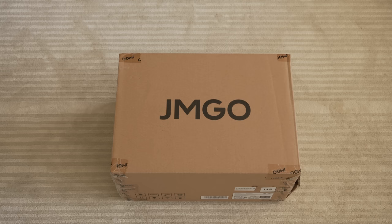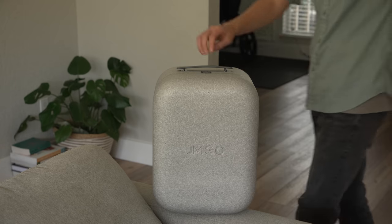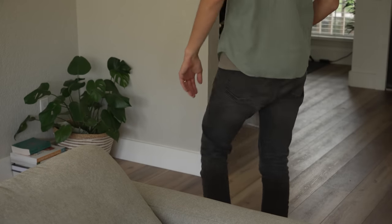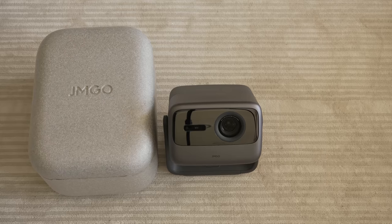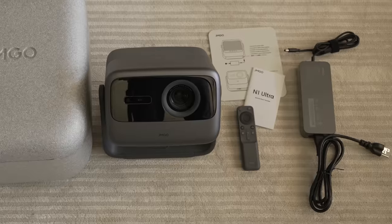It comes in a large box. Inside there is a reusable styrofoam carrying case that holds the projector, so if you want to take it with you to a friend's house, it's easy. Inside you get the projector, a quick start manual, a regular manual, the remote, and power cable.